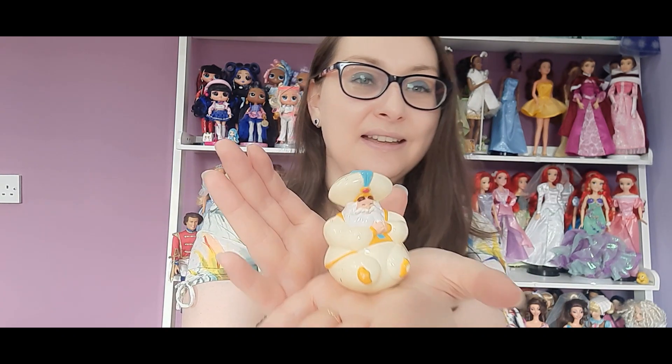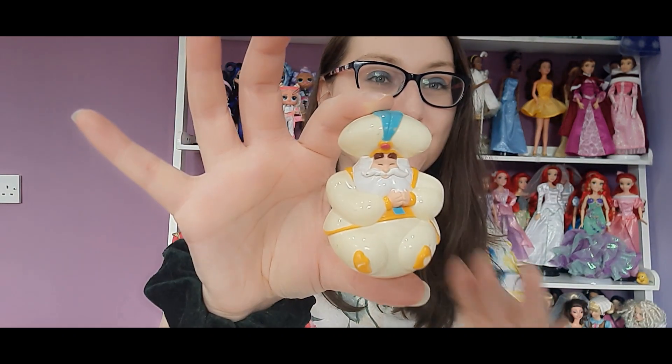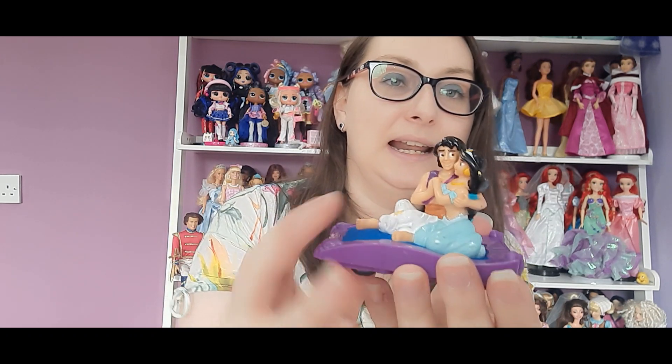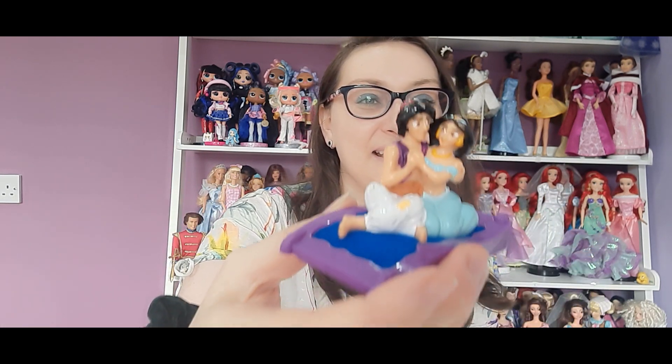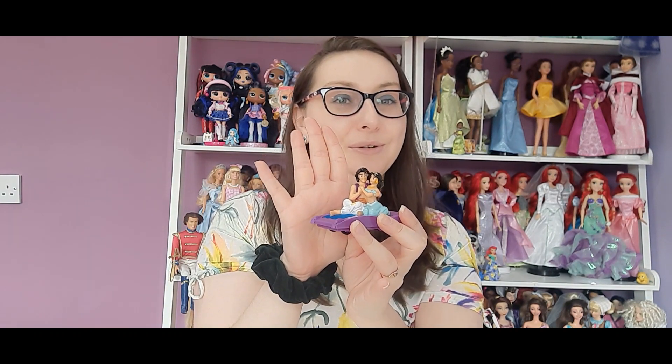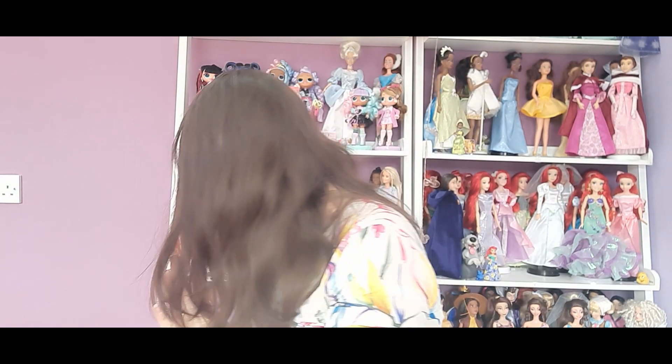I also have this wobbly figure of Jasmine's dad — there he is looking very cool, wobbling about. Some of the bases are still a little bit damp from washing — I don't want the metal to come off, so I might give it a go with a hairdryer. Then we have Jasmine and Aladdin on their magic carpet — you pull it back and it goes flying. I got three of these and the face paint is very dodgy looking on all three. This is the best of the three, and even this one looks a bit wonky and weird. But from far away they're cute!